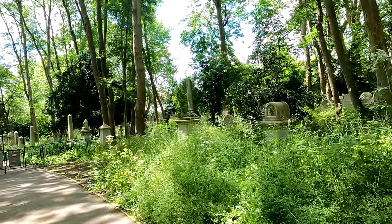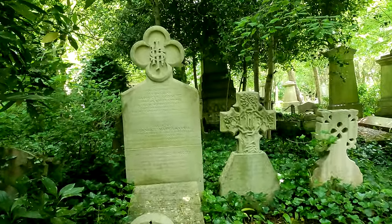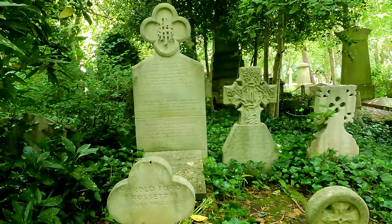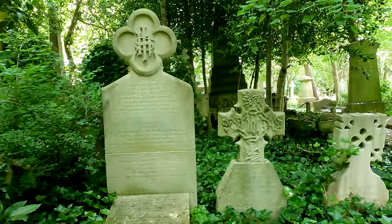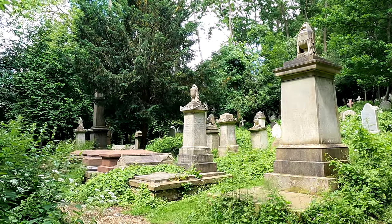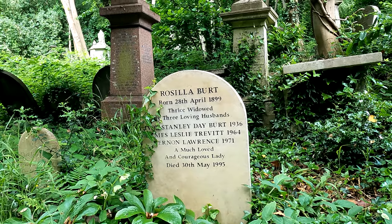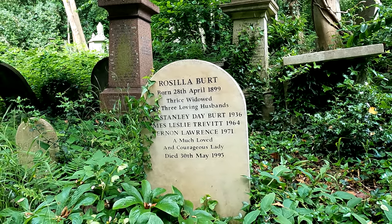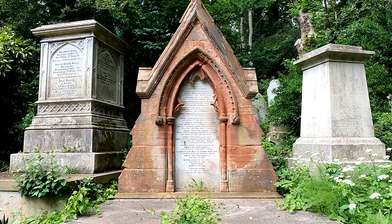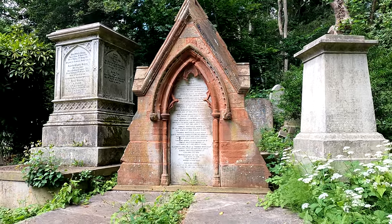This is the Rossetti family area: Gabrielle Rossetti, William Michael Rossetti and others. Christina Rossetti is also here — she survived three husbands, a much loved and courageous lady. This one here is for the Dorks family, Samuel Whitfield Dorks, with the whole sort of family history written on that stone.